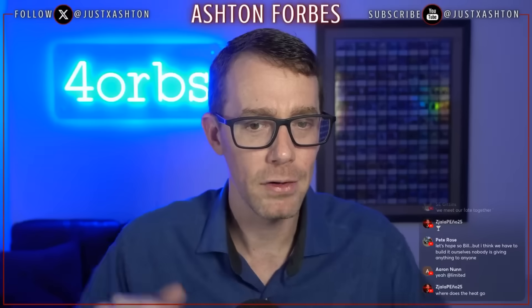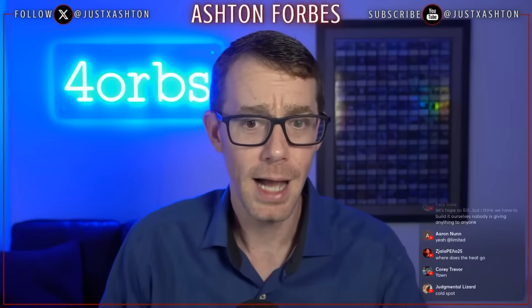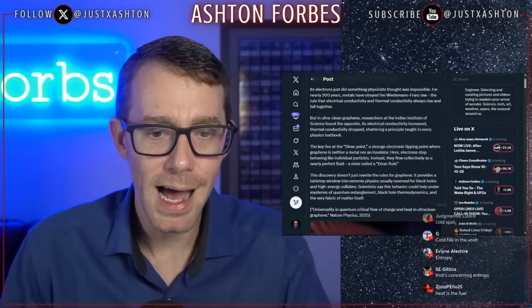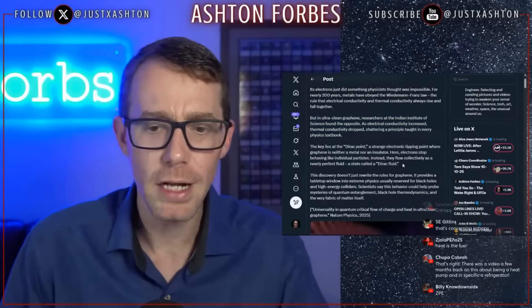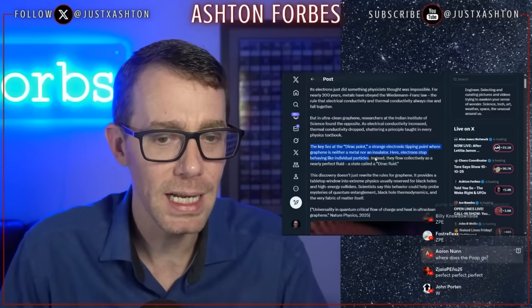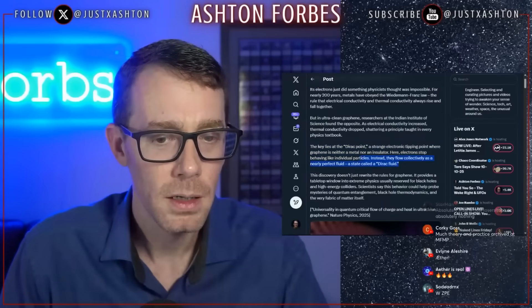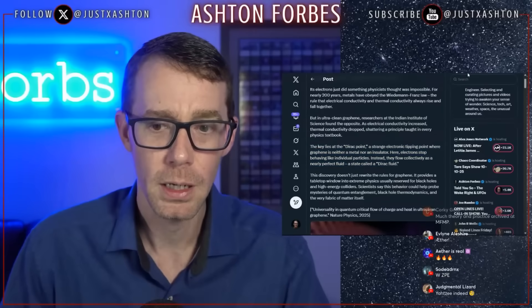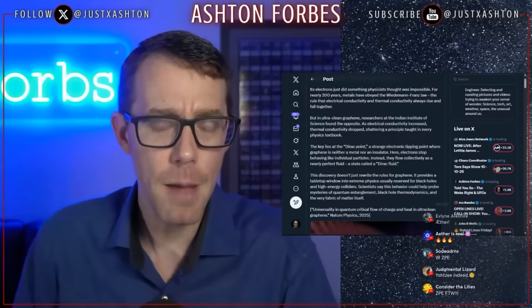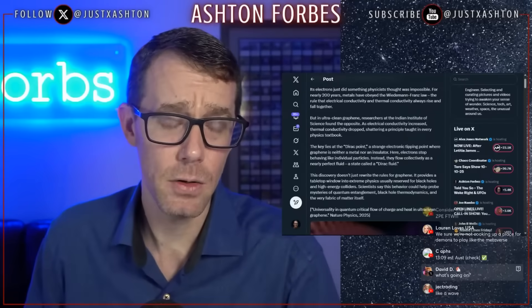How is that even possible? Zero point energy. The key lies in the Dirac point — a strange electric tipping point where graphene is neither a metal nor an insulator. Here electrons stop behaving like individual particles; instead they flow collectively as a nearly perfect fluid, a state called a Dirac fluid. That sounds a lot like a Bose-Einstein condensate — sounds exactly like a macroscopic quantum effect.